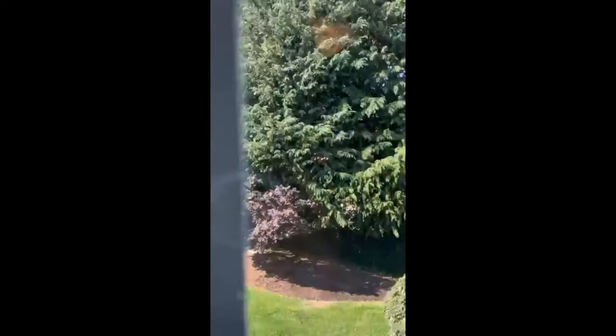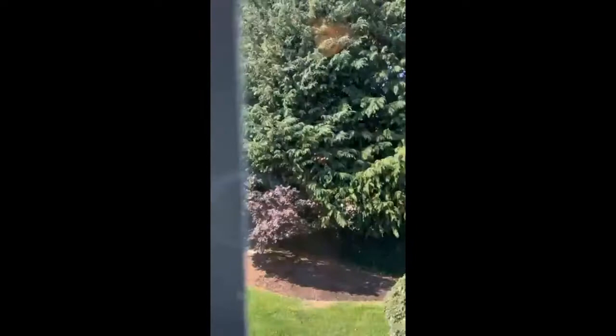Upstairs is carpeted — keeps it nice and warm under your feet. Large, huge bedrooms. Lots of privacy. Look at this backyard — there are a lot of evergreen and deciduous trees and shrubs back here, so even in the wintertime you're not going to be seeing your neighbors. You're enclosed and private, your own little oasis.